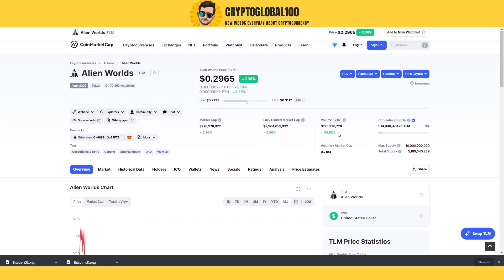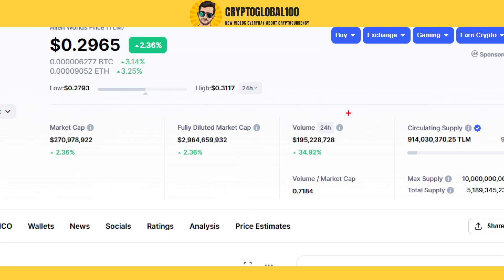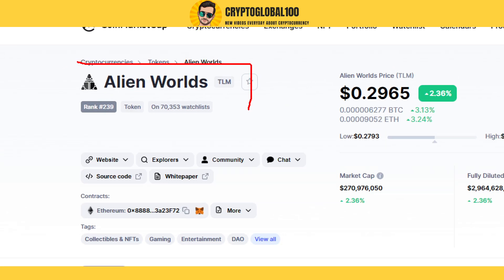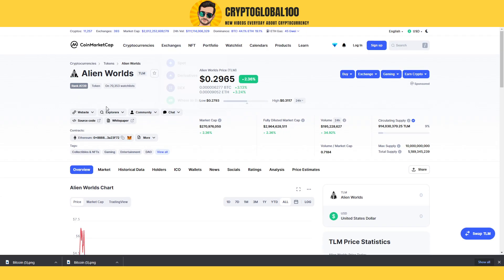Hello guys, welcome back to the channel. Crypto Global 100 - TLM is back in action, guys, with a 34% increase in price. That's very great, absolutely perfect for TLM. Most of my subscribers are holding the TLM Alien Worlds coin, so I'm going to predict Alien Worlds today.